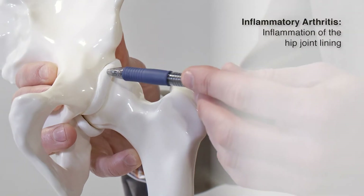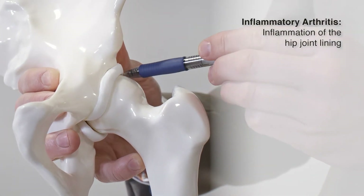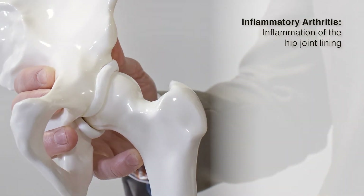The mechanism of inflammatory arthritis is really just that — it's an inflammation of the joint lining, which is a very sensitive tissue. So this can be quite painful.